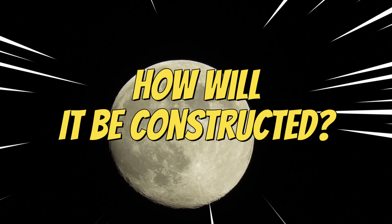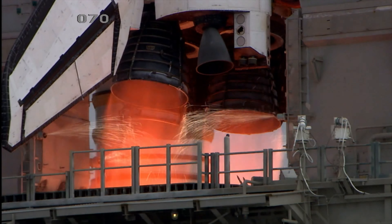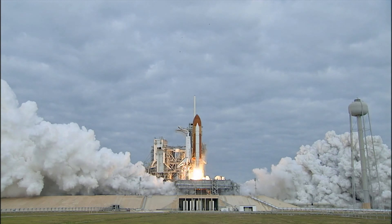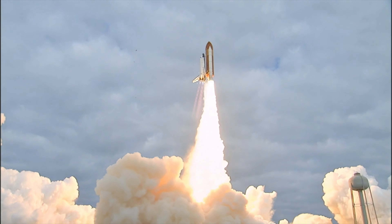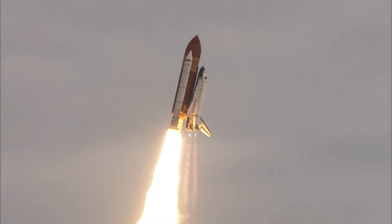How will NASA build homes on the moon? Since 2016, NASA has been working with various companies to design living spaces for astronauts. They've been looking at how these homes will be set up inside, what systems will control the environment and support life, and the outer structure options, which include rigid shells, expandable designs, and hybrid concepts.